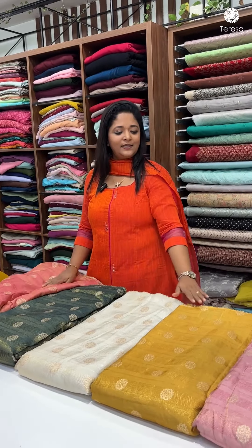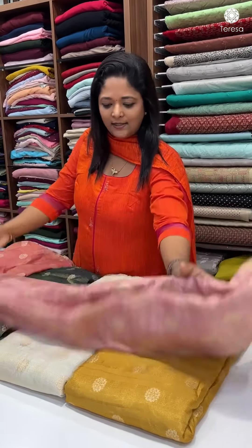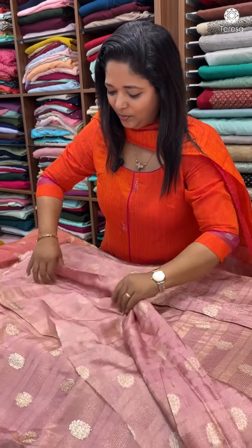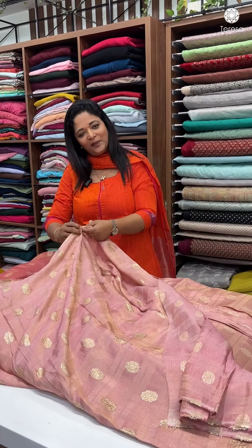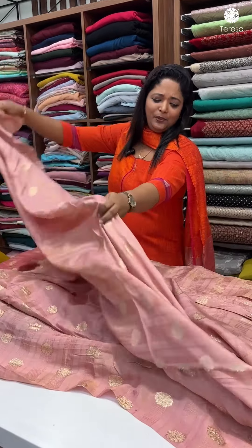It's available in bottle green, cream, mustard, and lovely pink — all beautiful shades. If you think about it, this is a pinkie peachy. We can find a blue color too. It's a beautiful shade.